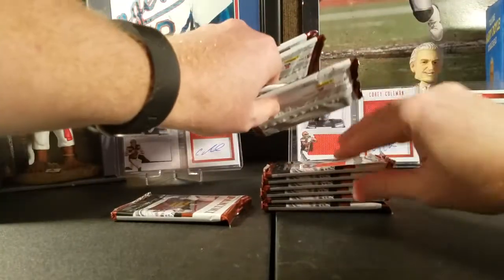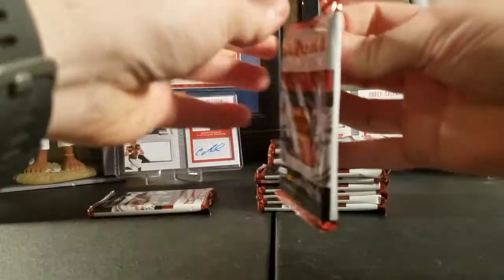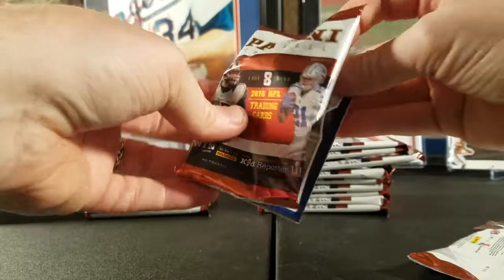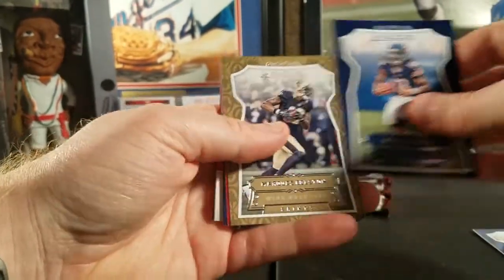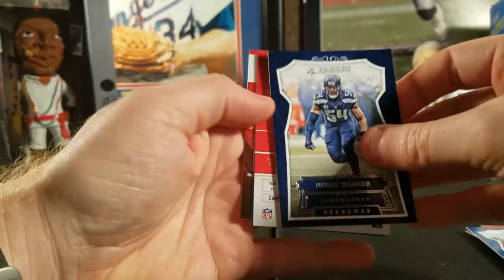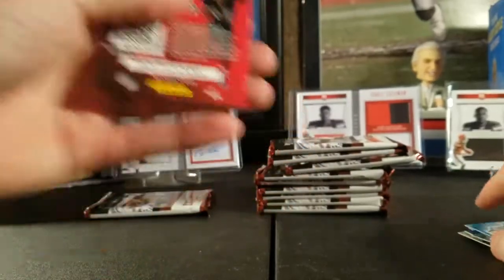Let's see if I can feel any fatter packs — that one feels a little fatter, that might be our insert. We'll put that one aside. These are the packs that could have possible Dak, Zeke, or rookies like Jared Goff and Carson Wentz. Starting off: Keenan Allen, Kevin White, Keith Colston, Jeremy Macklin, Tyrod Taylor, Bobby Wagner, a refractor of Vincent Jackson, and a Brandon Allen rookie card.